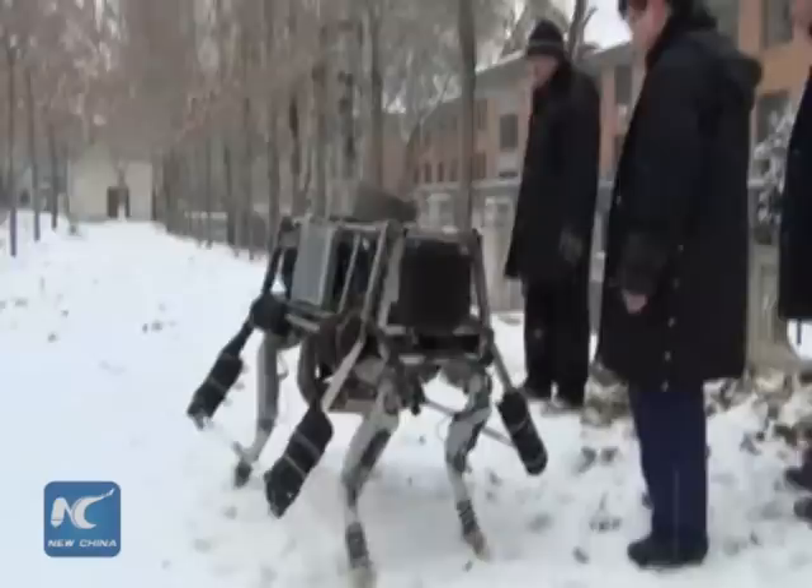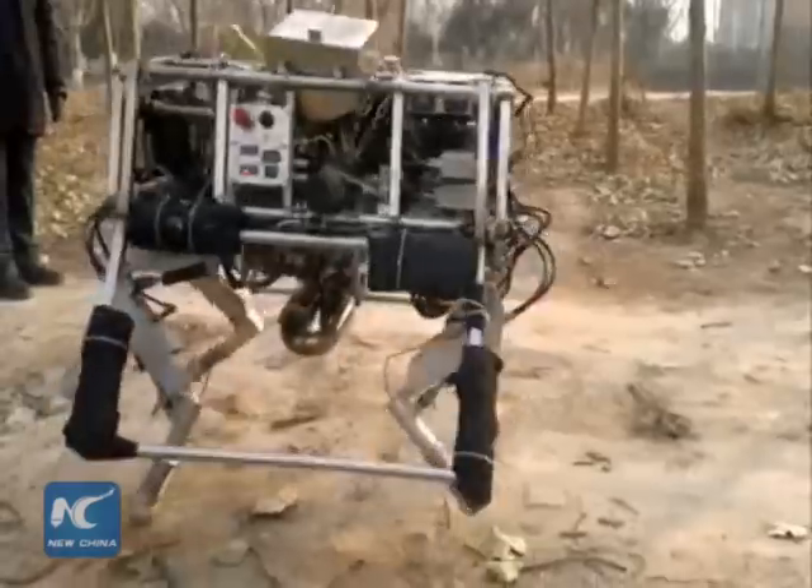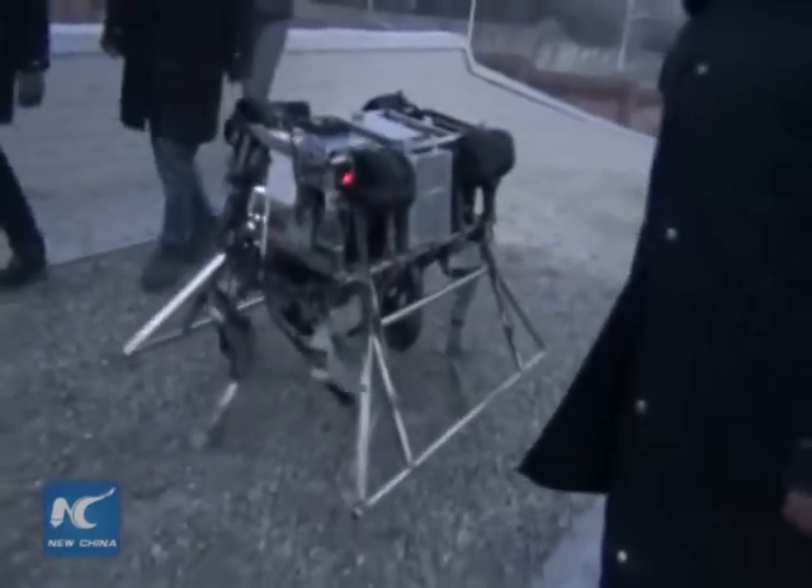The robot can also walk on ice, snow, sand, and rocky areas, as well as forested and bushy environments.